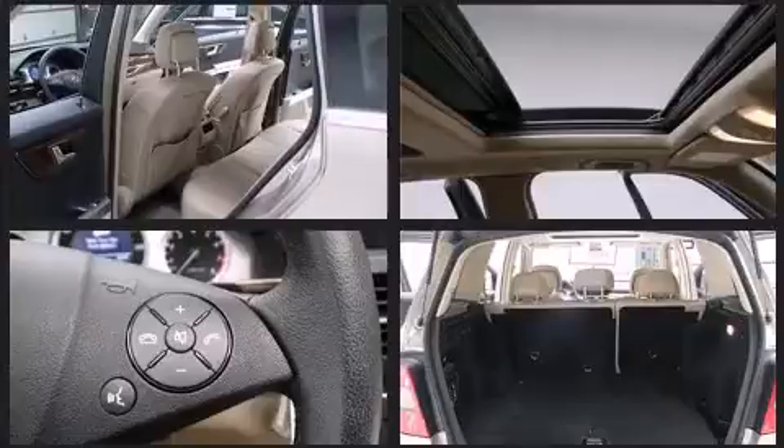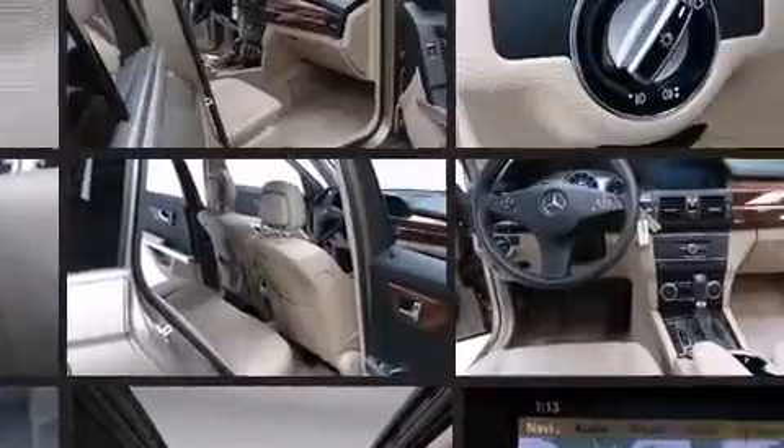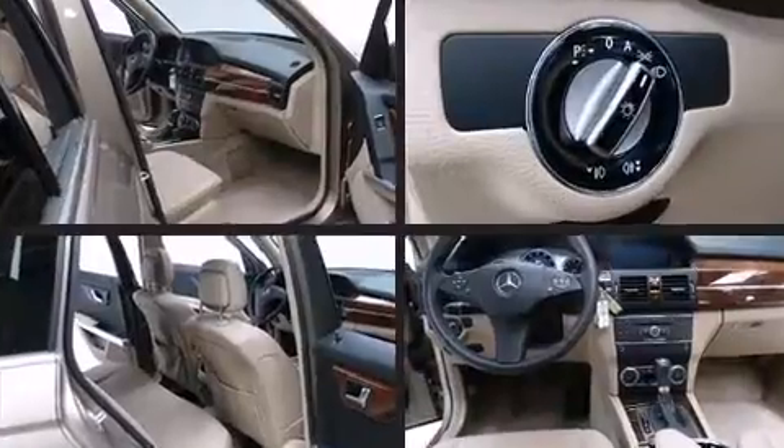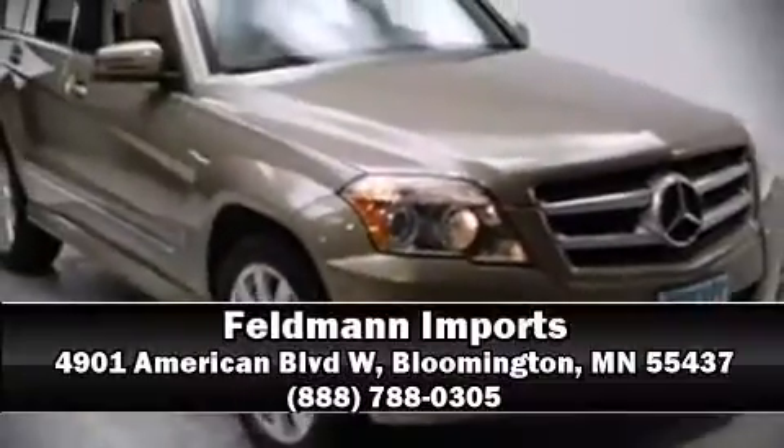A security system and four-wheel disc brakes with ABS are also included. Electronic stability control ensures solid grip on the road surface no matter how challenging the driving conditions. Please don't hesitate to give us a call.